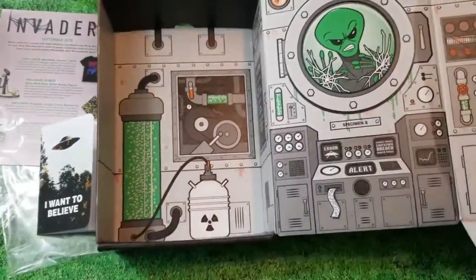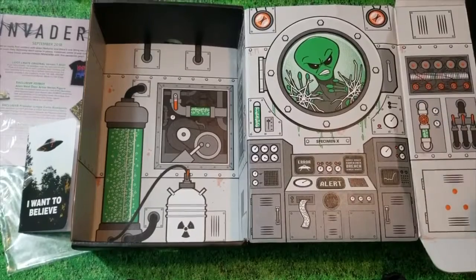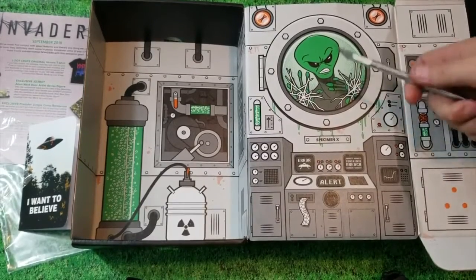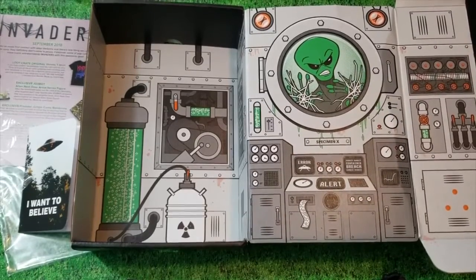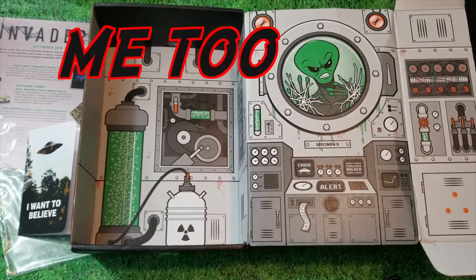So you see the alien is caught — oh no, how dare you try to invade us, especially before October! Alright, so I stand corrected — this is the September box. Got here really late; the September box got here the first week of October. I hope they get the October one out soon.